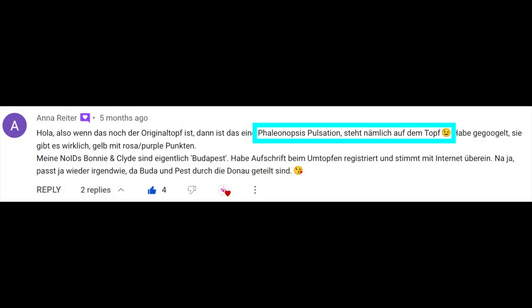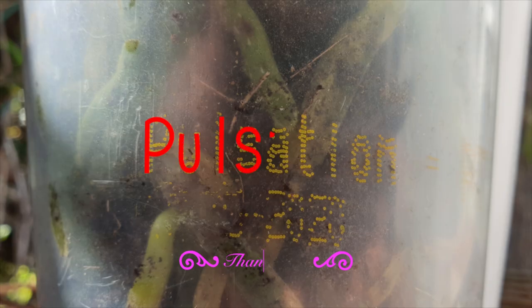However, Anna Reiter saw something on the original pot. Suppressor is still in it, and that was the name: pulsation.